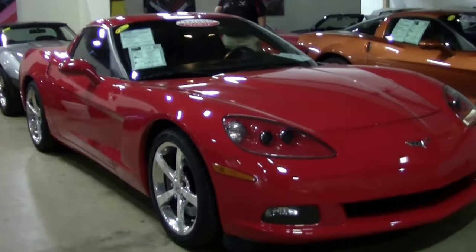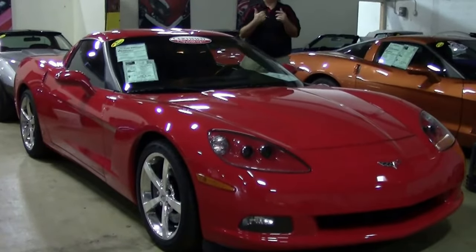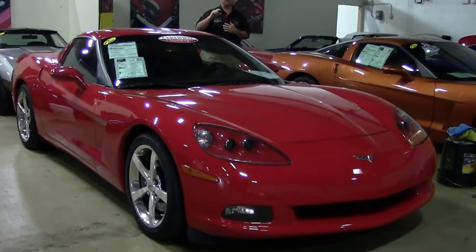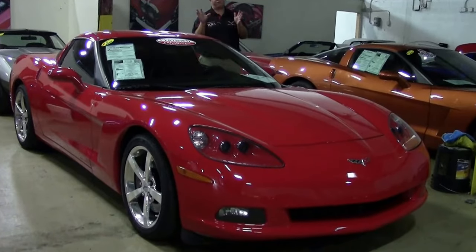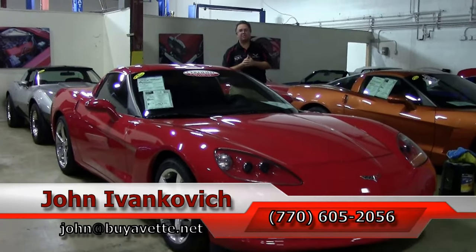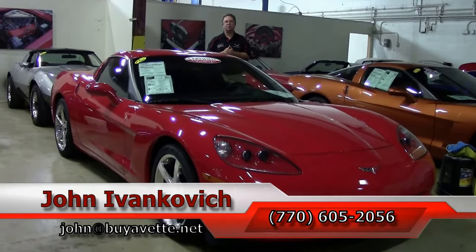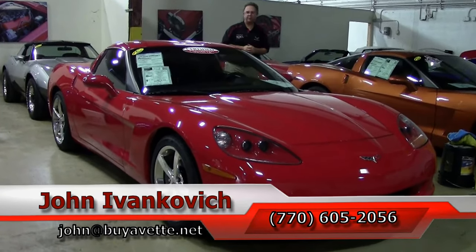If you'd like to know more about any of these cars, please feel free to reach out anytime. If you see just one little picture on our website, give me a call and I'll be happy to put a full set together for you. Or if there's a specific video you'd like to see, reach us at 770-605-2056 or john@buyavet.net. We'll look forward to seeing you all out on the road.